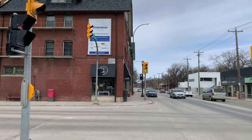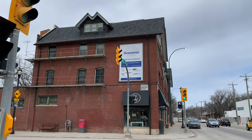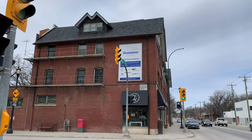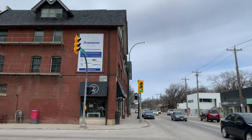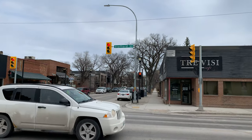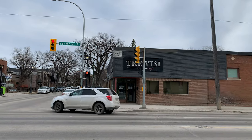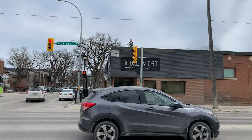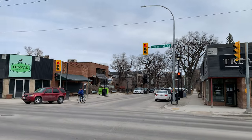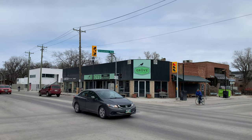Built in 1909, Grosvenor Court is and was a mix of residential and businesses — like the River and Osborne building, same idea. And there's The Grove, which used to be Charlio's Canteen coffee shop.